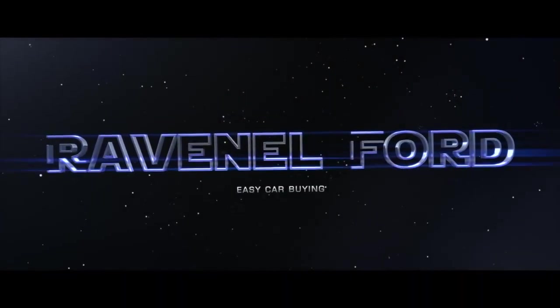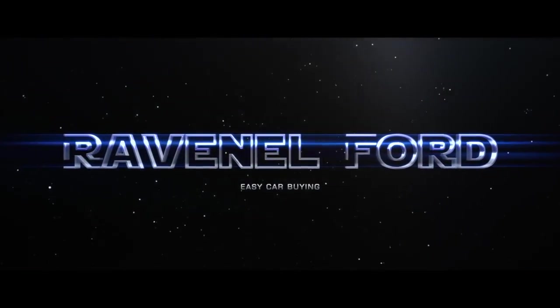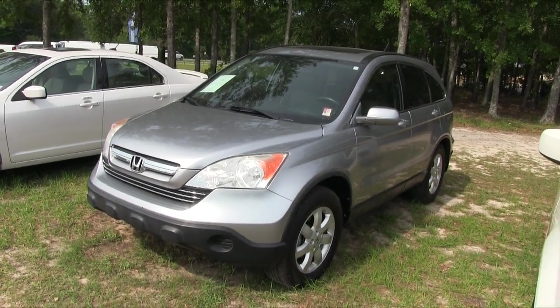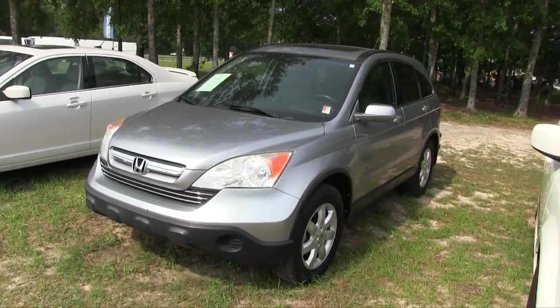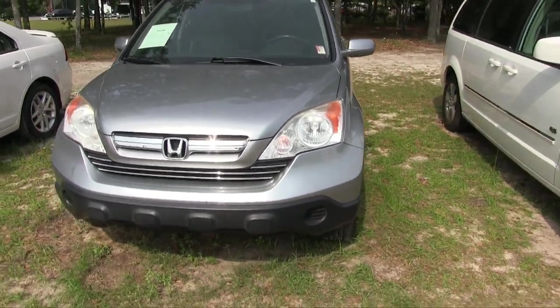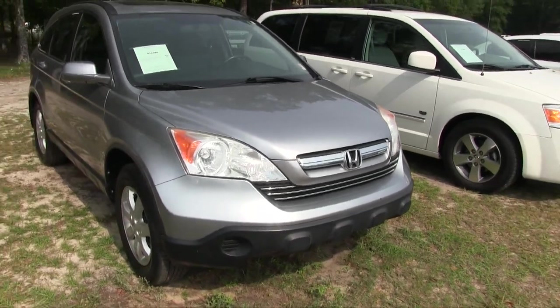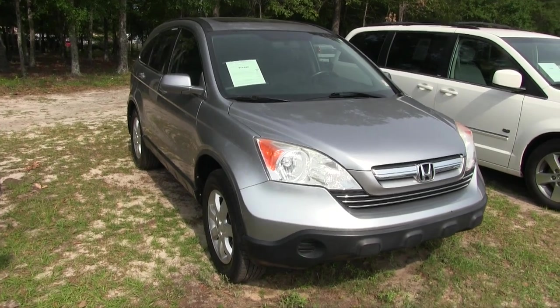What's up everybody, Ravenel Ford, car buying made easy — just stay tuned because this next video is for you. Here's a nice vehicle for somebody out there: it's a 2008 Honda CRV EXL at Ravenel Ford. I will go around this vehicle and show you the current condition of it. If I see any major dents, dings, or scratches, I'll point them out to you. I'll let you know the price, mileage, and things like that, so let's go ahead and get started.